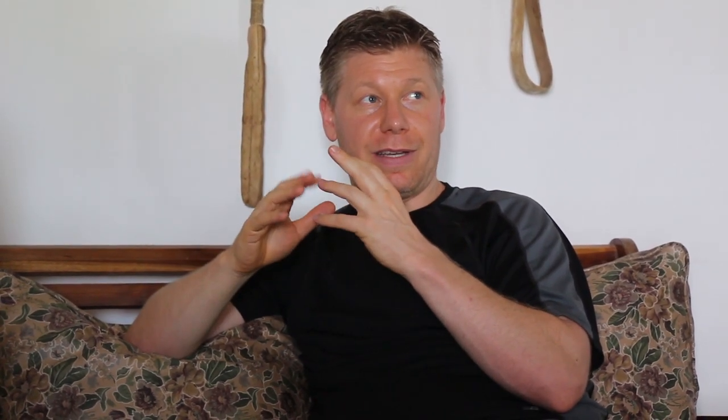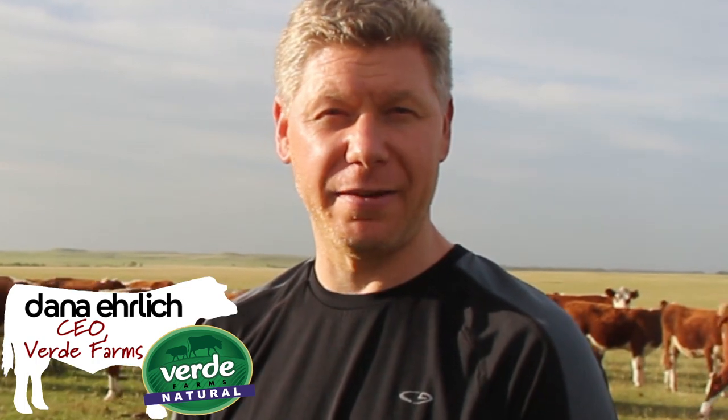Meet Dana Ehrlich. He's watched and studied how cattle are raised in both the U.S. and South America. He loved the process here in Uruguay so much, he made a business out of it. He started Verde Farms in 2005 after living in both Argentina and Uruguay, and absolutely loved the beef and wanted to discover what was different about the beef in South America versus the beef in North America.